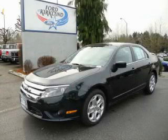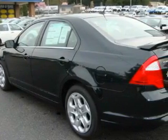This is a brand new 2010 Ford Fusion. It has a 2.5-liter four-cylinder engine and an automatic transmission.